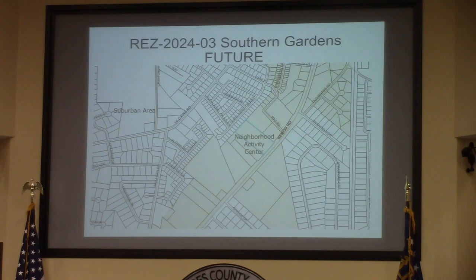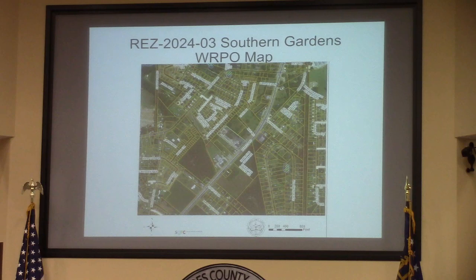Again, that's part of the neighborhood activity character center, which pretty much fronts the Bemis corridor here. There are no wetlands on the property to speak of.